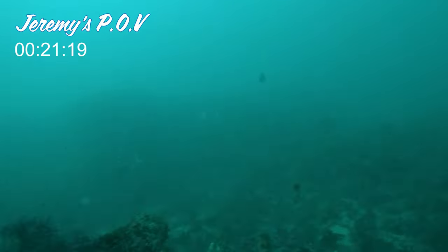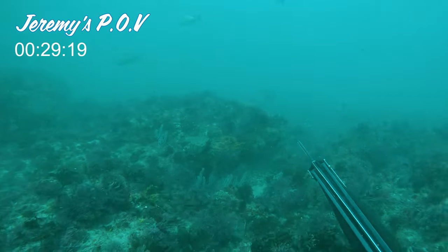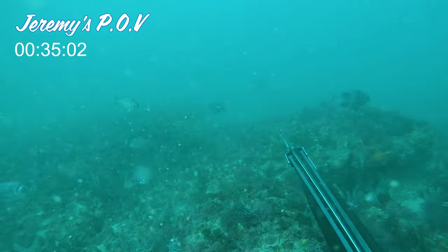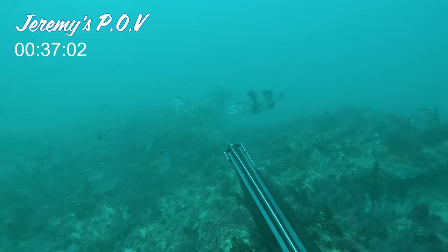After many more dives, Jeremy finally managed to coax in one of the punsis, or black mussel crackers, and just the right size for eating. The bigger ones aren't as nice as these medium-size fish.